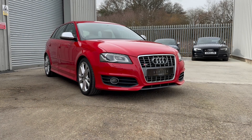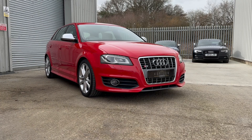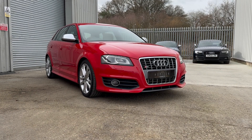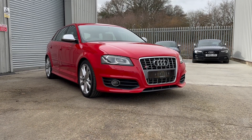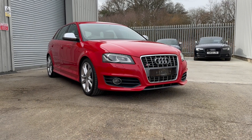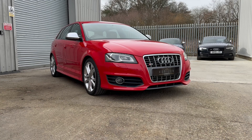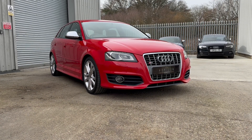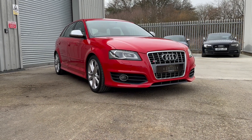It drives very well, pulls hard through all the gears and performs exactly as you would expect it to. It has a lovely specification — it's got Bluetooth phone preparation, voice control, CD changer, the stunning Bose sound system, electric heated mirrors, aluminium inlays, privacy glass, full leather seats which are heated, electric windows, dual zone climate control and much more.